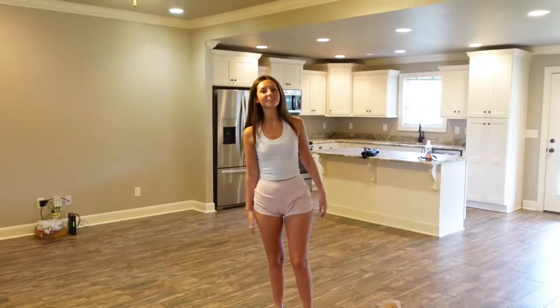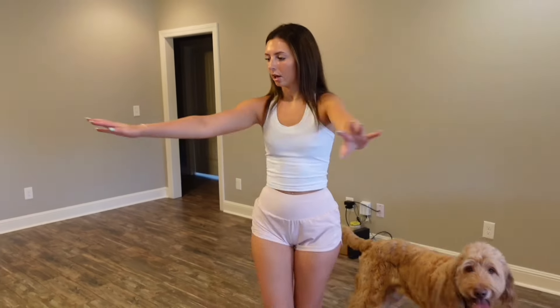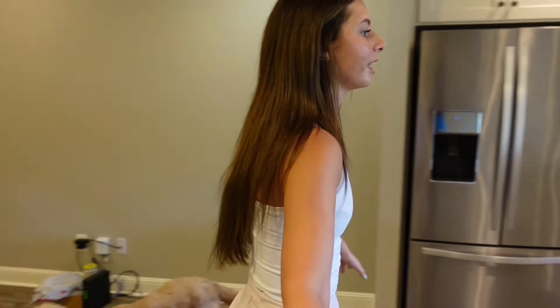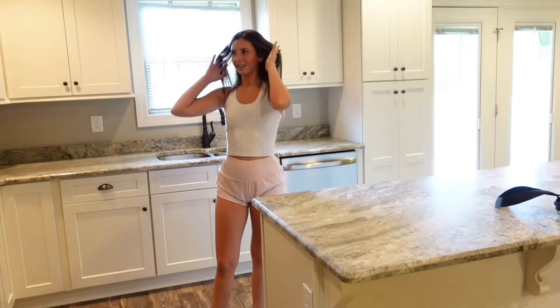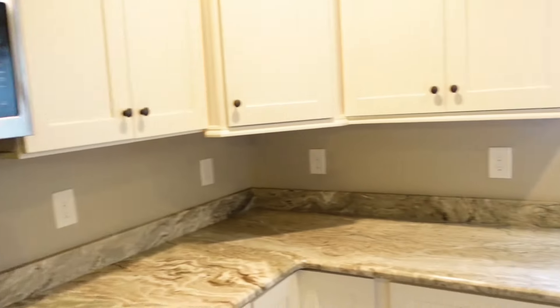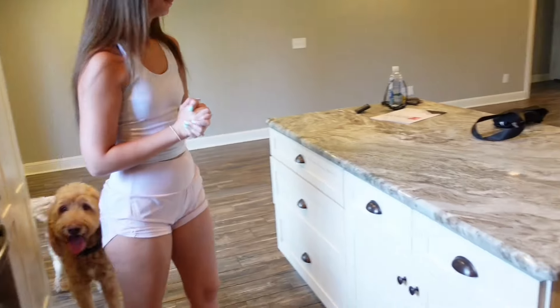This is the main part of the house. We got the living room right here. It's very echoey because there's nothing in here. But the living room is just a big open space, so we can pretty much do whatever we want to do with it. And then we got the kitchen right here. I love this island — this is so pretty to me, and the colors of the kitchen.